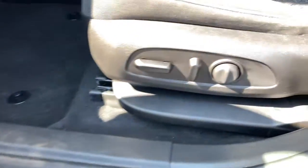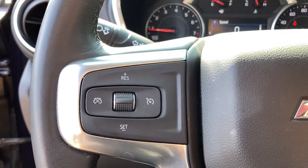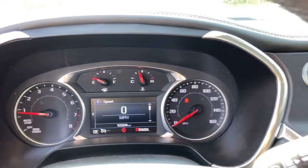Keyless entry, backup camera, keyless start, heated mirrors, satellite radio, Bluetooth connection, aluminum wheels, multi-zone AC, power driver seat, Wi-Fi hotspot.